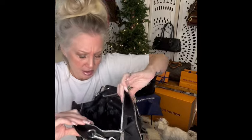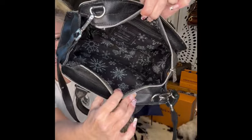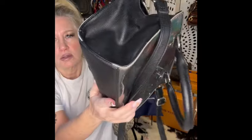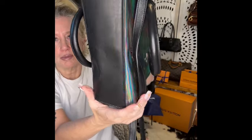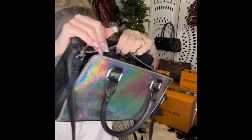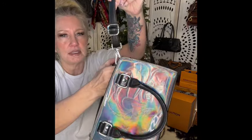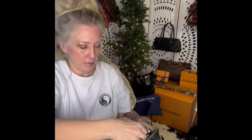It does have an inner zipper pocket with a snowflake interior. Corners and bottom look great, along with the handles and everything else on this bag — it's adorable. The strap is adjustable and detachable.